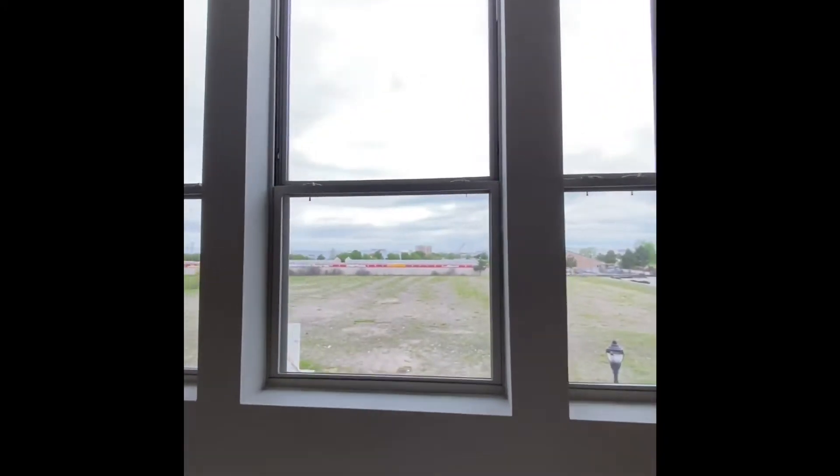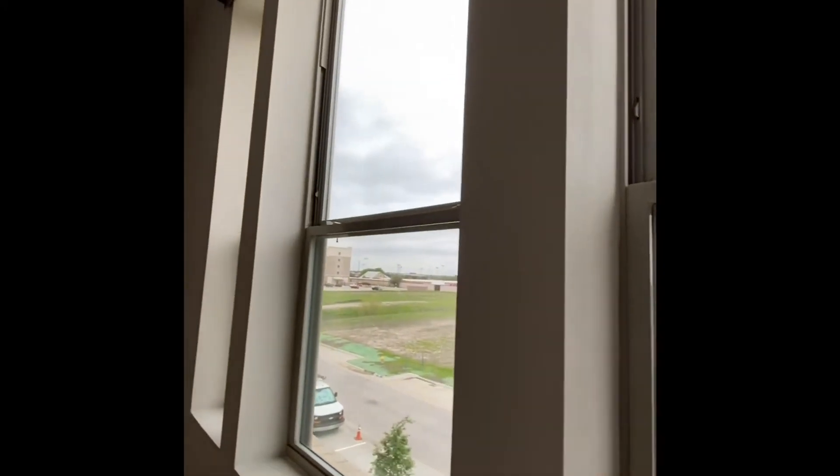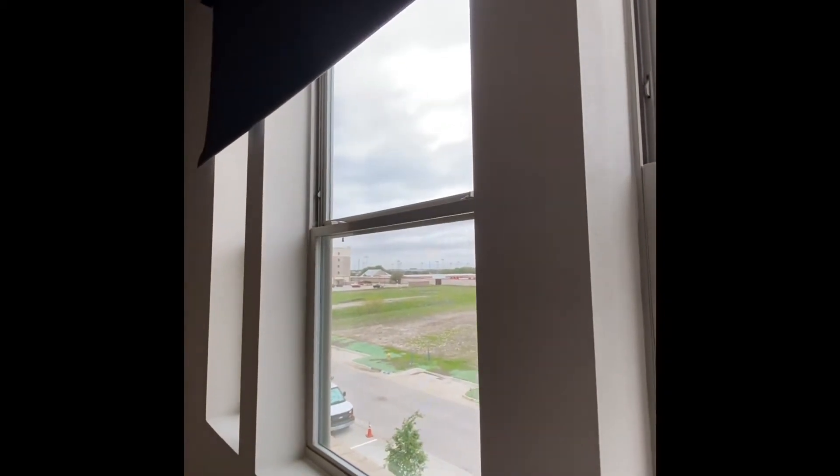All of our units also come with these blinds installed. The bedroom is almost 100% blackout. It's a nice bright day outside, so I'll pull this down so you can take a look at how much light it blocks out.